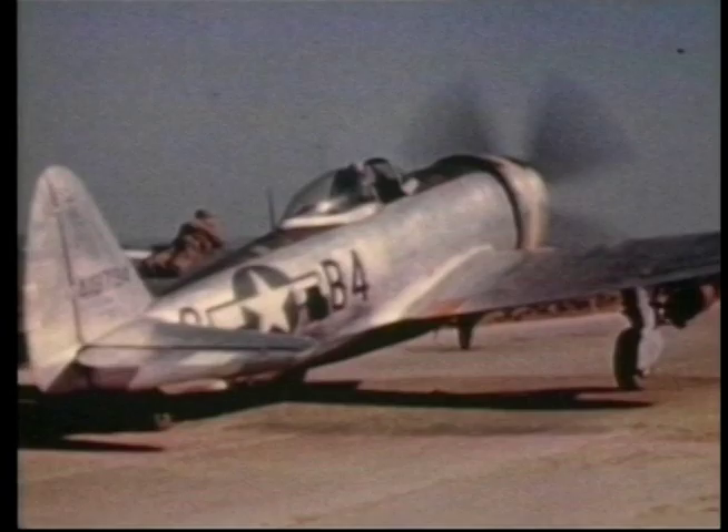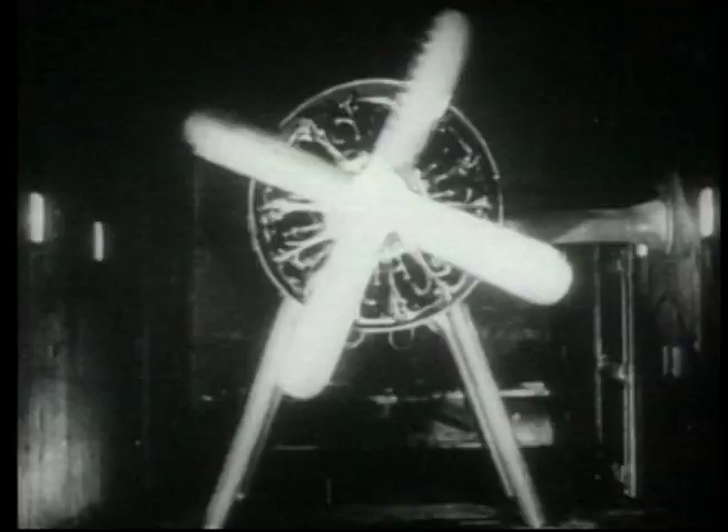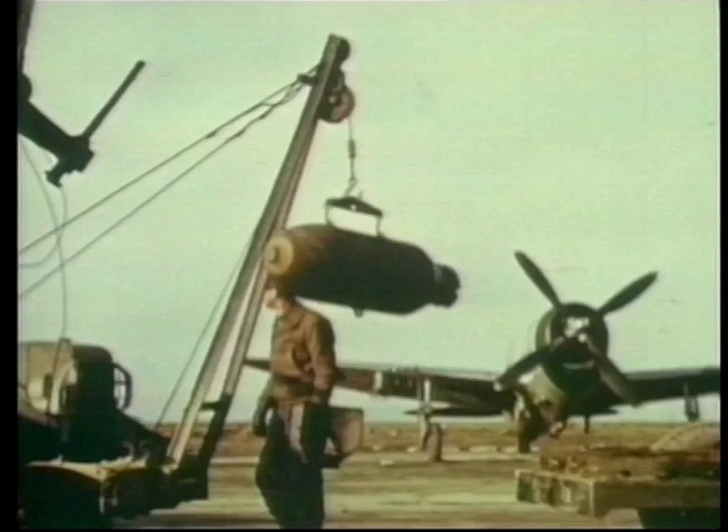The Pratt & Whitney R-2800 18-cylinder air-cooled radial engine created over 2,000 horsepower and gave the P-47 excellent performance with a large load-carrying capacity. The first deliveries of the P-47 took place in June 1942, and the US Army Air Corps began flying it in the European theatre.